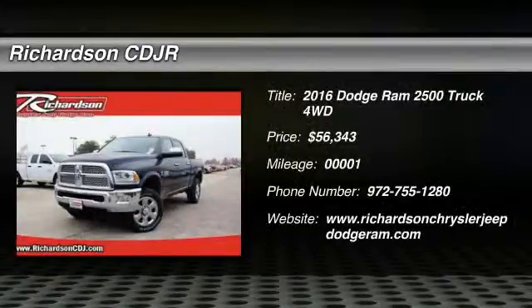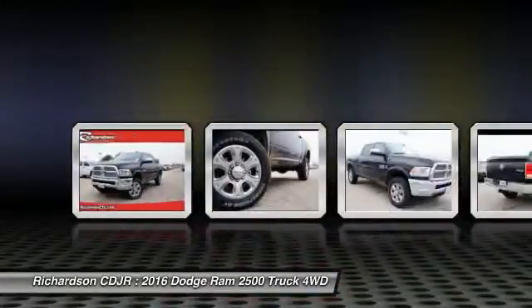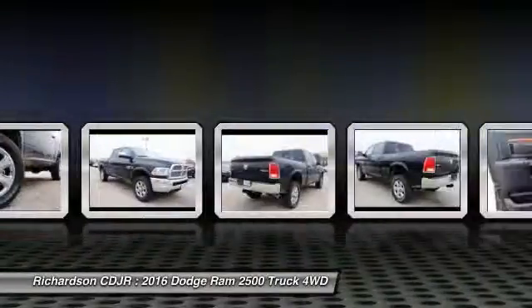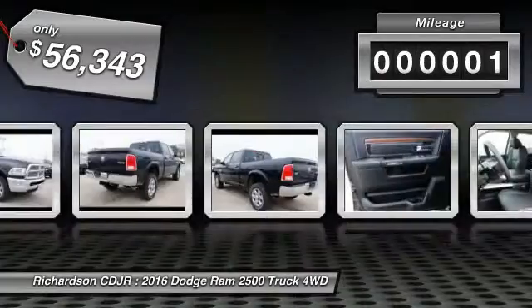2016 Ram Pickup 2500. The Ram 2500 is built with sturdy hydroformed frames and capable four-wheel drive options to handle the toughest job site terrain while maintaining a smooth ride. This vehicle has less than 100 miles.